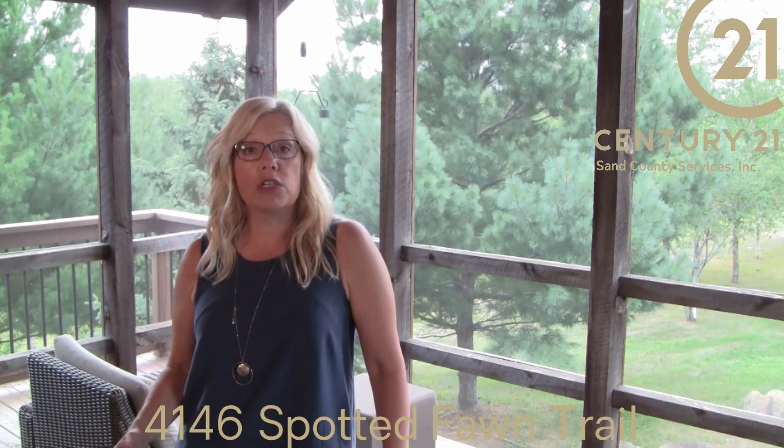You can enjoy the outdoors from the deck, the patio, or my favorite — the screen porch.